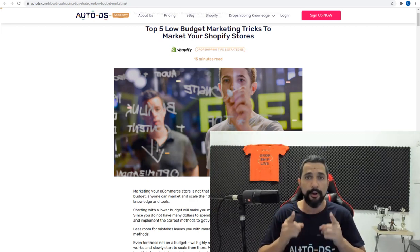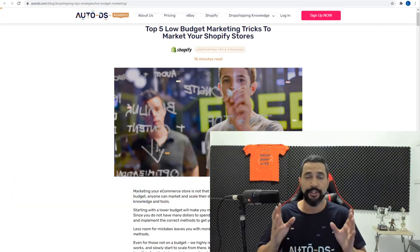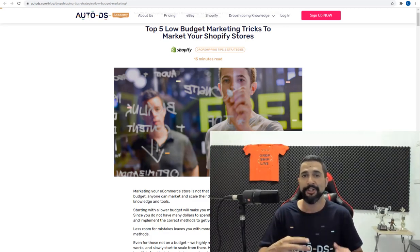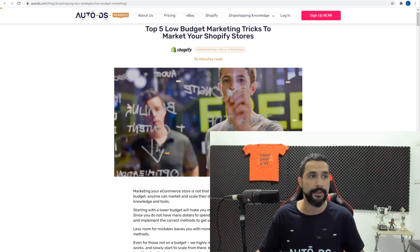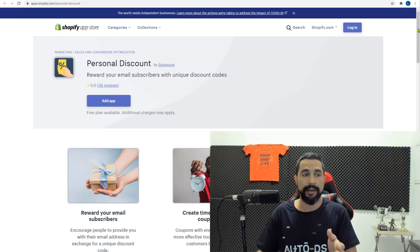The first of the five marketing methods is email marketing. Email marketing is a very old-school method that's been proven effective throughout the years. On Shopify you can add a newsletter subscribe option to your website at no cost. The key question is: why would a visitor give you their email address? You need to offer them value. Apps like Personal Discount give subscribers a special discount code in exchange for their email.